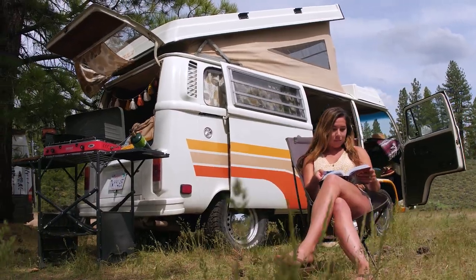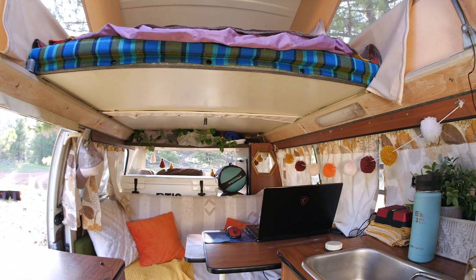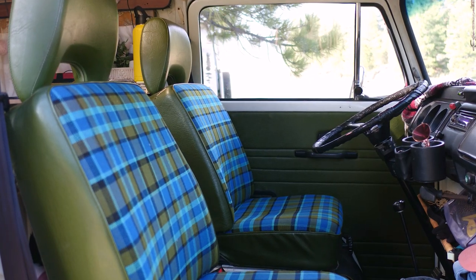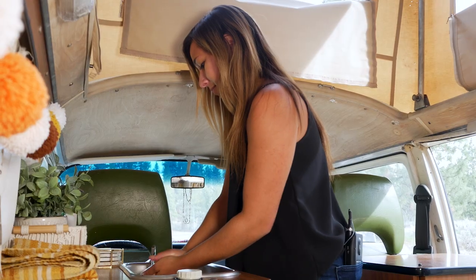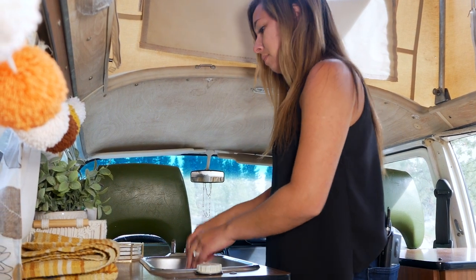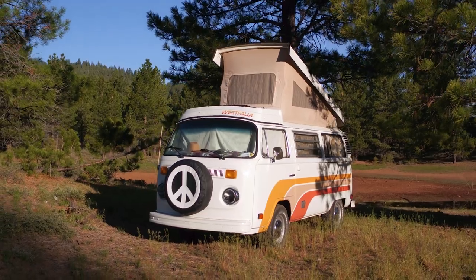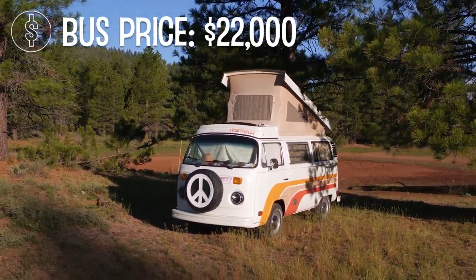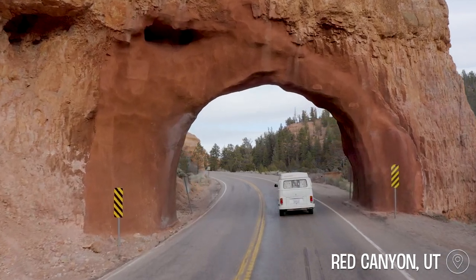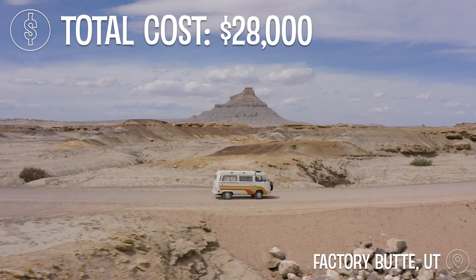There's a reason that people love Westfalias. There are campers that were built out in the 70s and they're really the Swiss army knife of vans. As far as us transitioning into it, we actually really didn't have to make much modifications. We purchased the bus for $22,000 and then we've also done about $6,000 worth of renovations — really just overall maintenance to make sure it was road trip ready. All in total, we're about $28,000 into it.